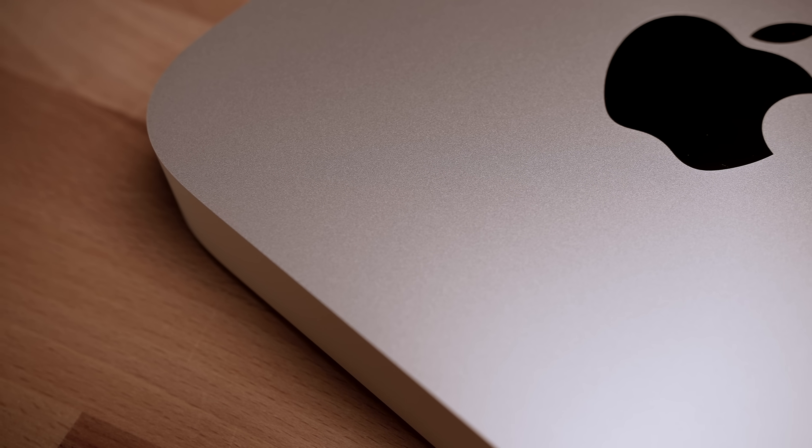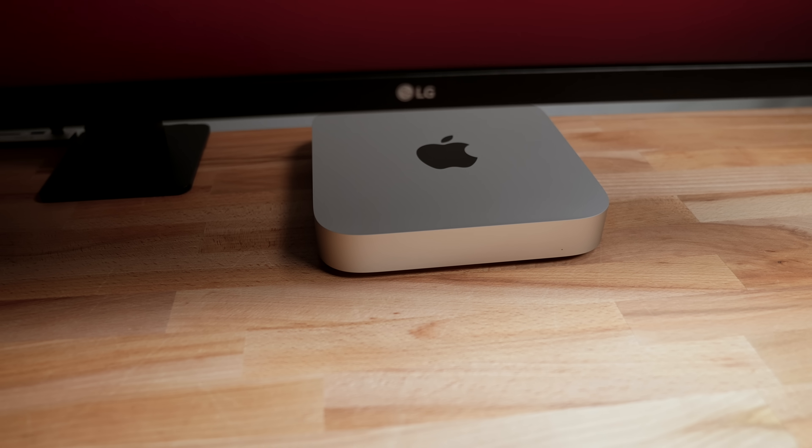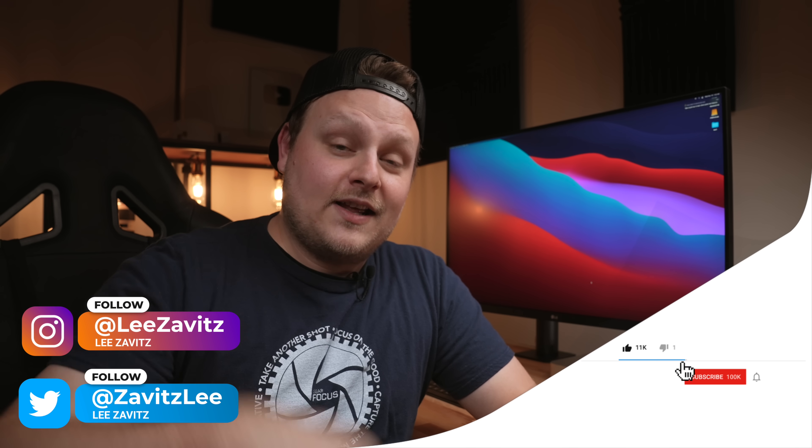Anyway, that's all I really wanted to talk about today. Obviously I'll make a full review on it. Let me know what you guys want to know, what you want me to test on this thing. Thanks for watching this video. If you liked it, give it a thumbs up. If you dislike this video, give it a thumbs down twice. Don't forget to hit that notification bell, and I'll see you guys in the next one.